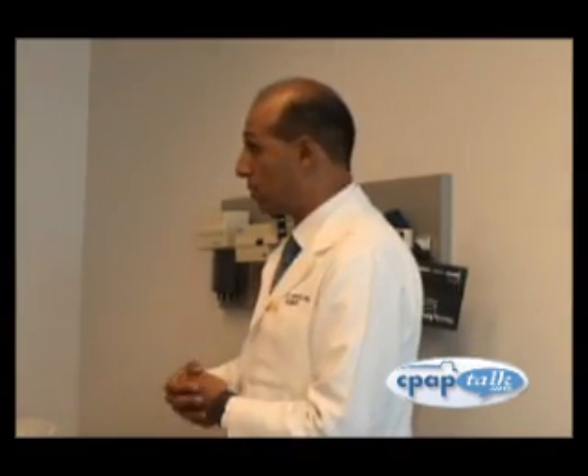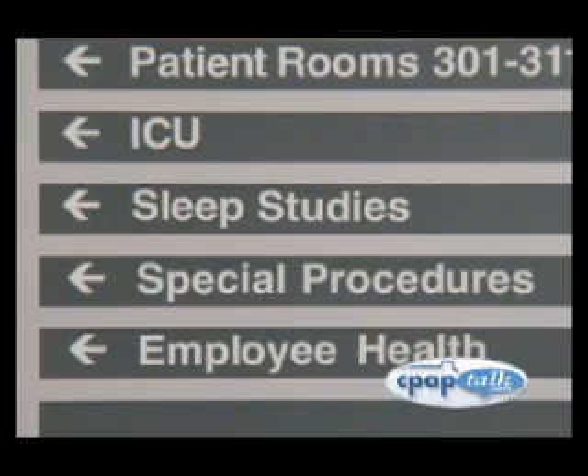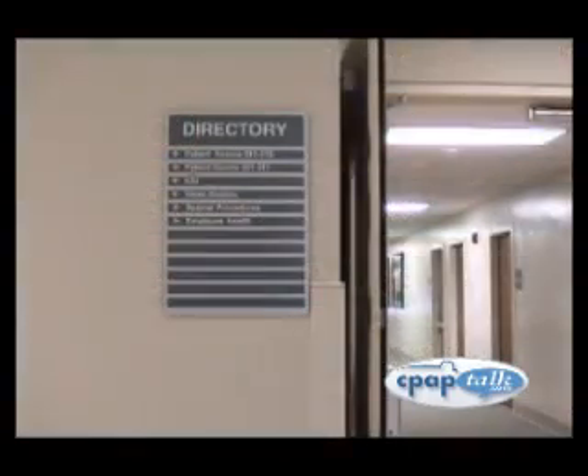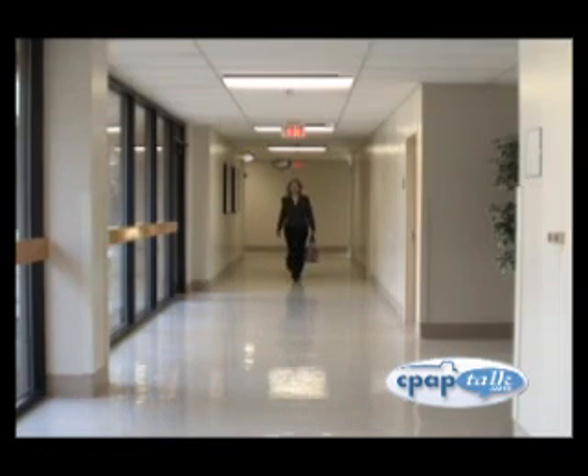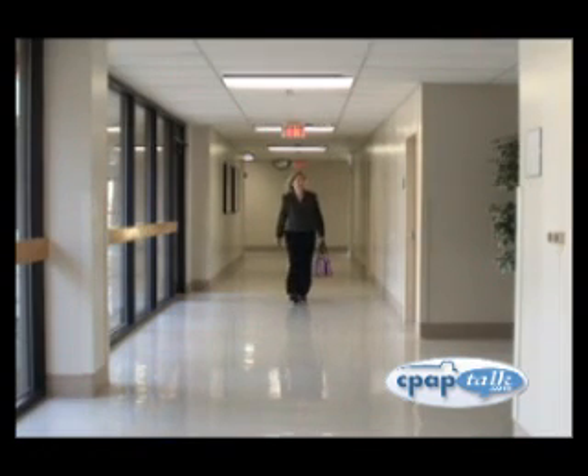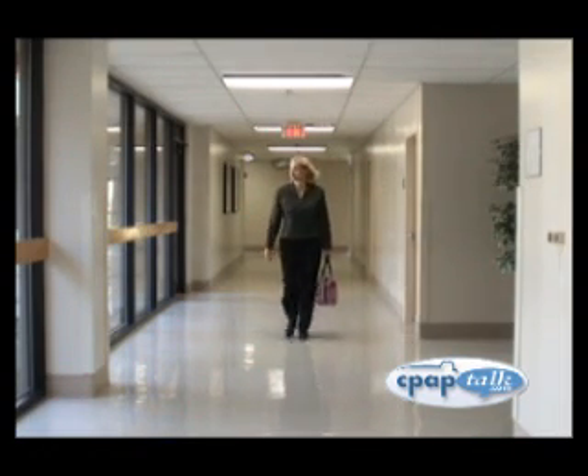If everyone slept well each night, there would be little reason for sleep labs and sleep studies. Unfortunately, sleep disorders that can dramatically impact our health and well-being are quite common. Your doctor has recommended that you have a sleep study so that any problems can be identified and treated in the most effective manner.